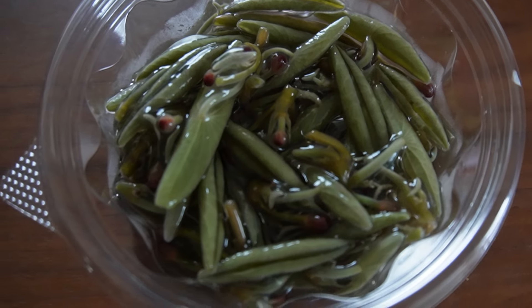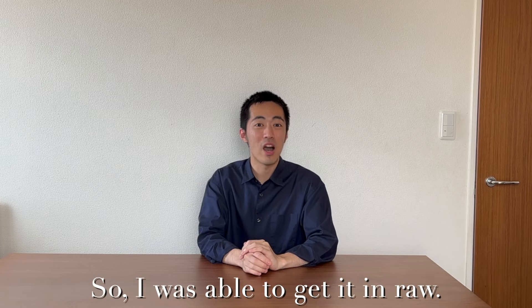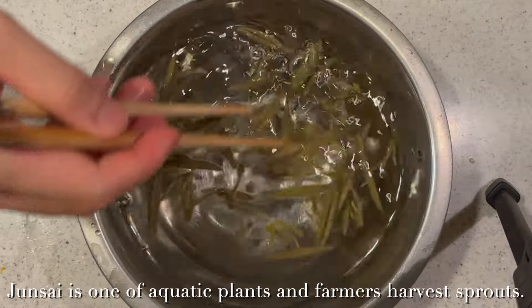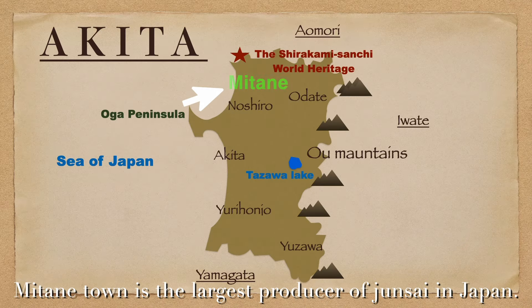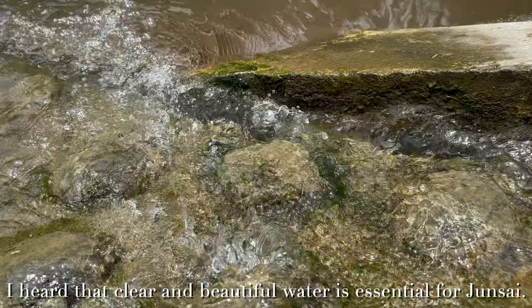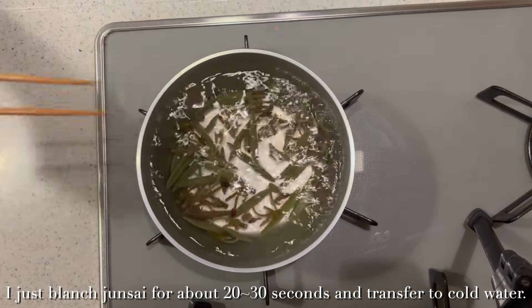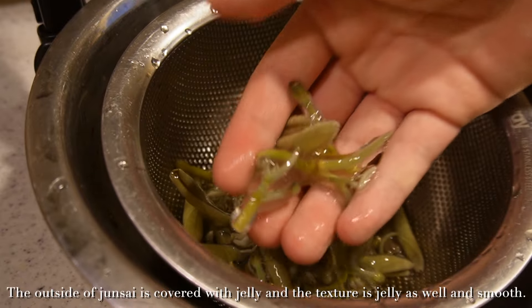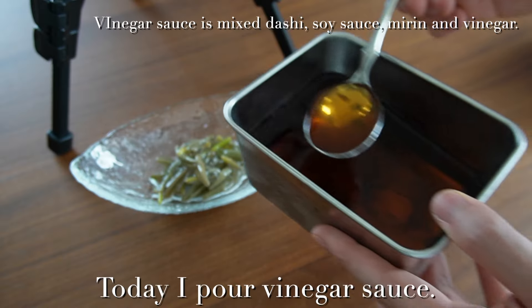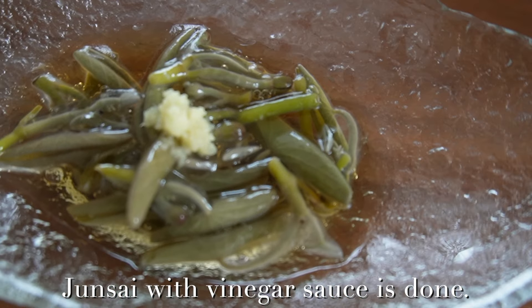Next, have you ever seen this? It's called Junsai. Fortunately, now is the best season of Junsai, so I was able to get it. Junsai is an aquatic plant and the young harvest sprouts are eaten. Mitane Town is the largest producer of Junsai in Japan. I heard that clear and beautiful water is essential for Junsai. The cooking method is very simple — I just blanch Junsai for about 20 to 30 seconds and transfer it to cold water. The outside of Junsai is covered with jelly, and the texture is jelly-like and smooth. Today I put a vinegar sauce and topped it with grated ginger. Junsai with vinegar sauce is done.